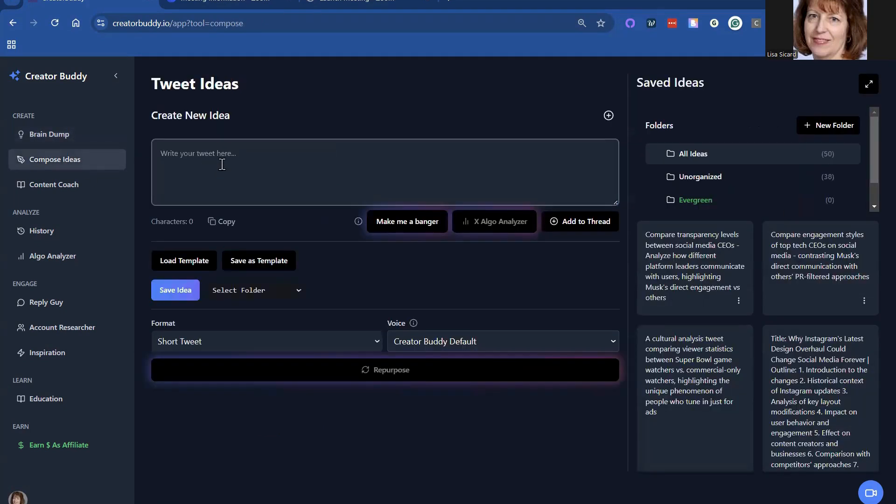You can also create some posts here, and there's a 'Make Me a Banger' feature which makes the best post possible. It analyzes all your posts from X, and it knows where you live and what the temperatures are — so yeah, it's really cool.